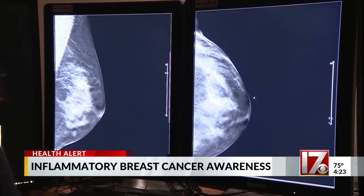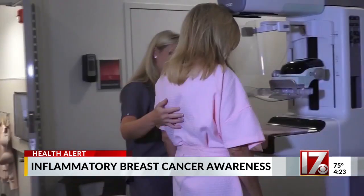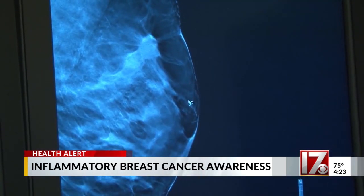It can be atypical. Usually, we look for one-third of the breast to have redness on it, for there to be some swelling. It can have sort of an orange peel appearance.